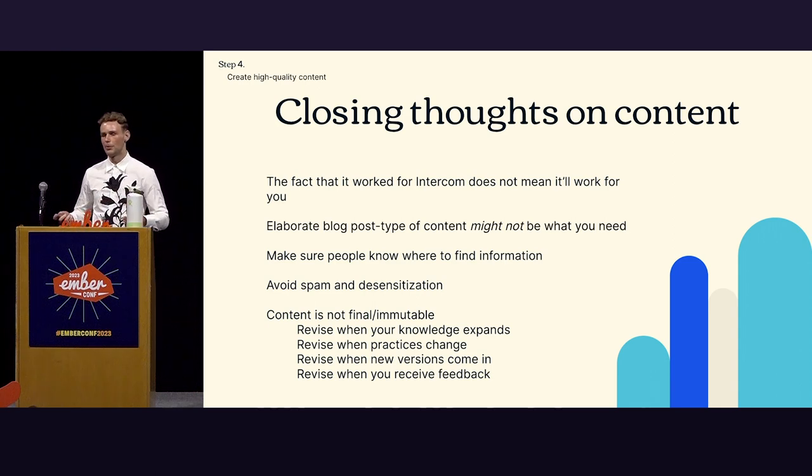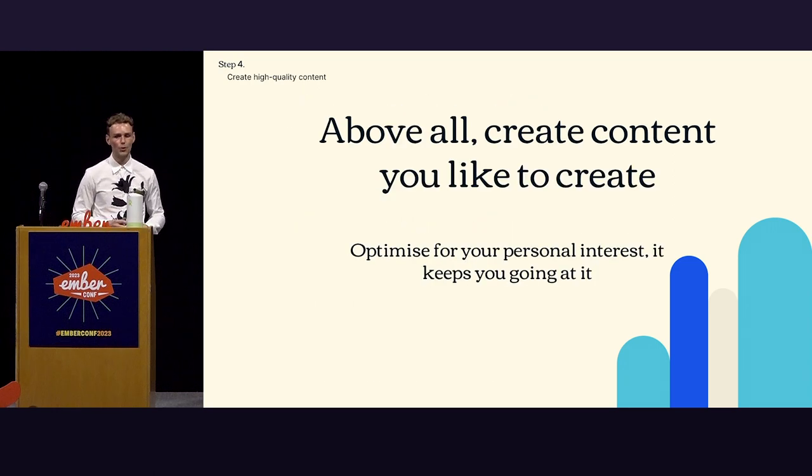Make sure people know where to find your information — you can have the best documentation and FAQ, but if nobody knows where to find it, why bother? Also avoid spam and desensitization: you don't want to do too much, because that can have an adverse effect on your influence. You don't want people to go 'oh, there's that TypeScript guy' — you want 'yay, TypeScript, good vibes.' And content is not final or immutable — revise it when your knowledge expands, when practices change, when new versions come in, when you receive feedback. Above all, create content you like to create. Optimize for your personal interest; it keeps you going. We're not doing a sprint — we're trying to build something up over time.